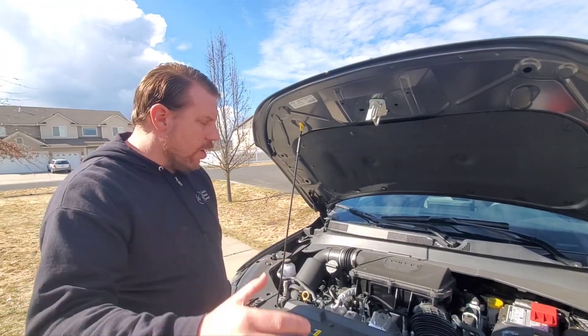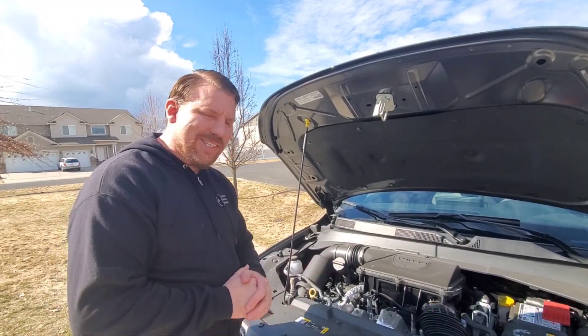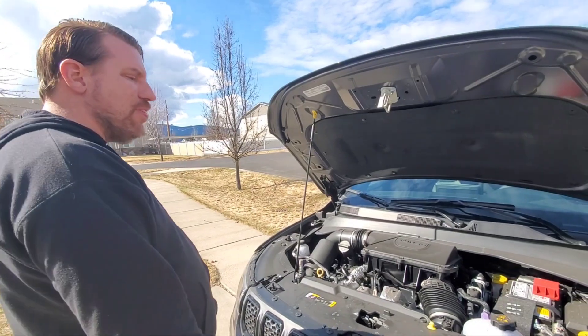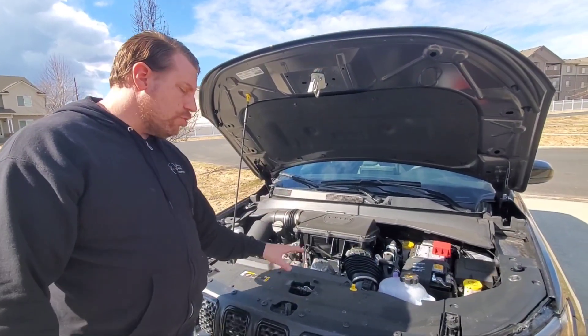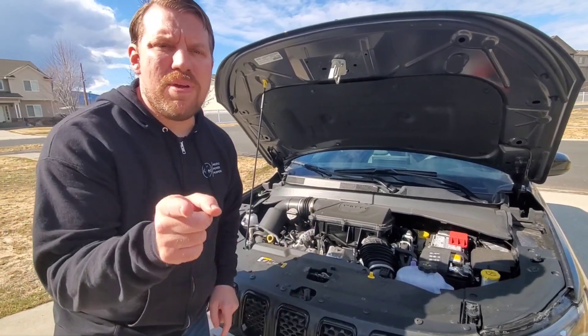Just like what you find on the new Hurricane inline-six found on the Wagoneer, which will soon be on other Stellantis products. What's kind of funny is on one of the coil packs it still says FCA instead of Stellantis. Anyway, we're going to test out this engine — why don't I get done talking and meet me in the car.